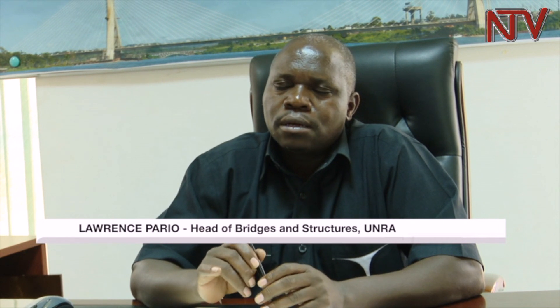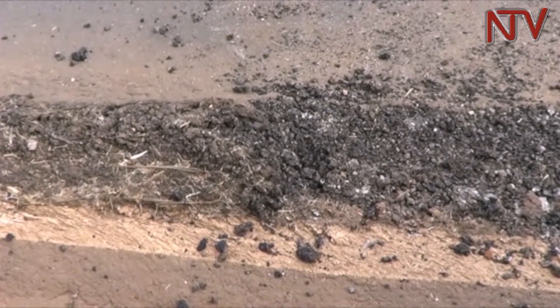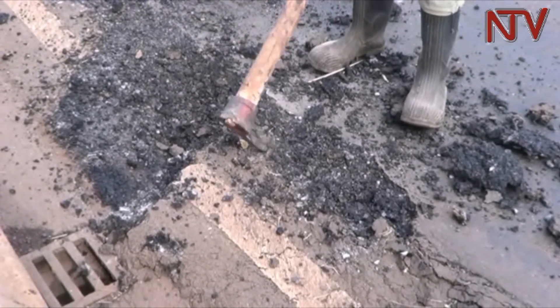The bumpy riding surface is arising from rutting of asphalt. Asphalt is the pavement layer we put on the deck. When we completed the bridge, we did put the waterproofing material and laid the asphalt on it.